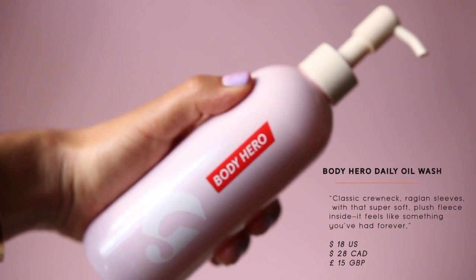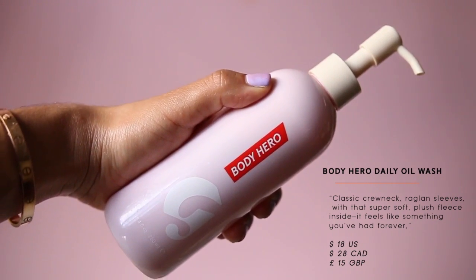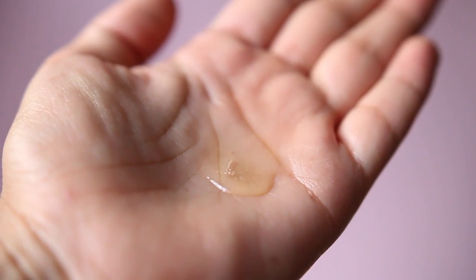First up is the Body Hero Daily Oil Wash, and surprisingly I really like it. It smells like Acqua di Parma — fresh and citrusy. The scent is strong, not light. It's an oil so it doesn't lather on its own, but it does lather with a loofah, which I love since I work out a lot. It's $18, and if you want to try something fresh and new I definitely recommend experimenting with this oil.